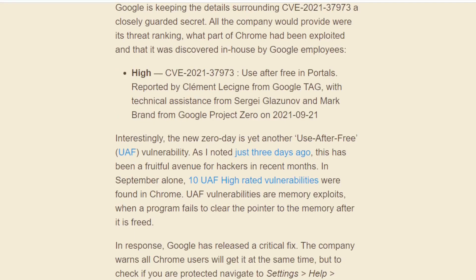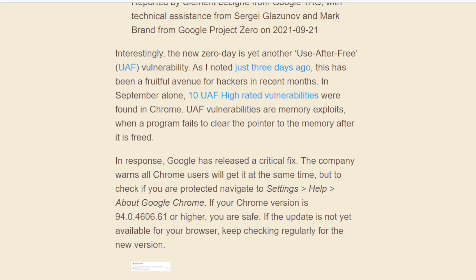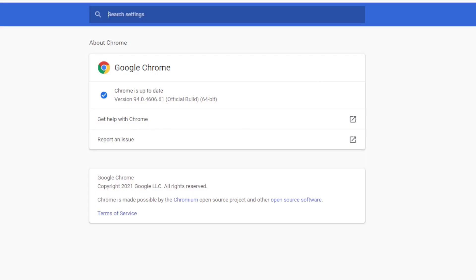If I scroll down here, you need to check under Settings > Help > About Google Chrome. If your version is 94.0.4606.61 or higher, you are safe. That's what mine says, so I guess I am safe. If you haven't updated, you need to do that like 2 hours ago. That's it. Be safe out there.